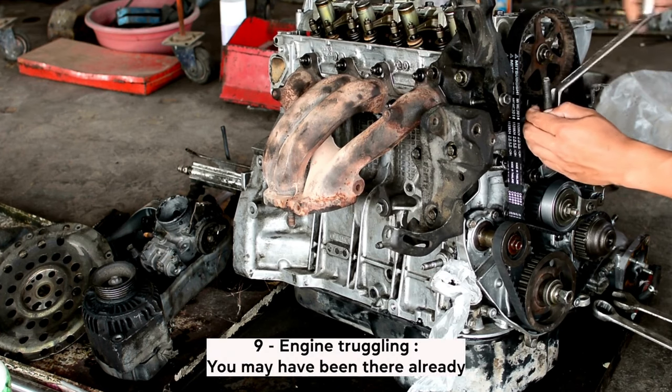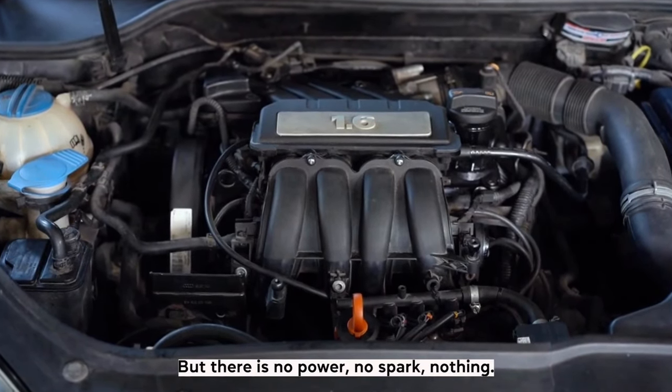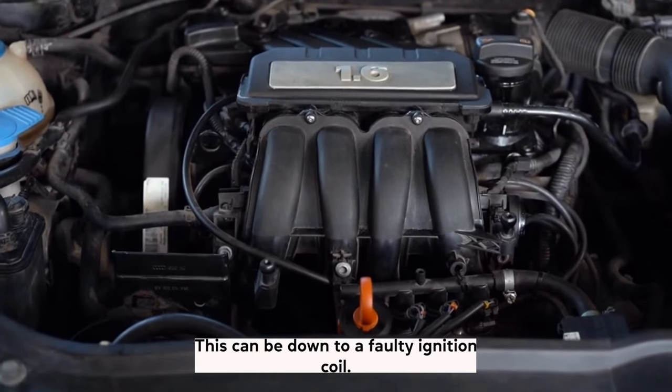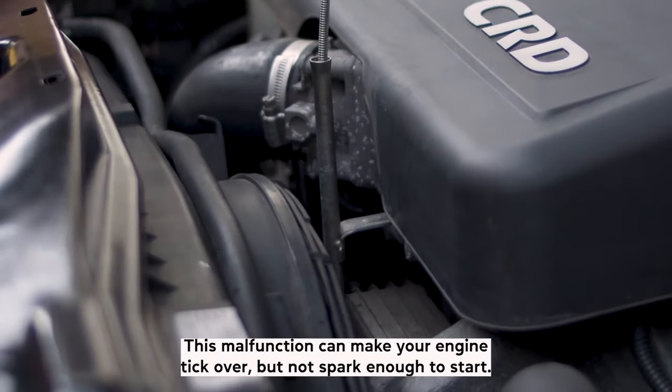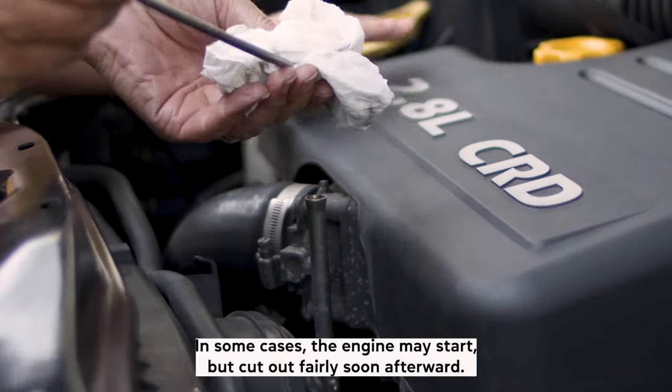Symptom 9: Engine struggling. You may be ready to start your journey and your car ticks over, but there is no power, no spark, nothing. This can be down to a faulty ignition coil. This malfunction can make your engine tick over but not spark enough to start. In some cases, the engine may start but cut out fairly soon afterward.